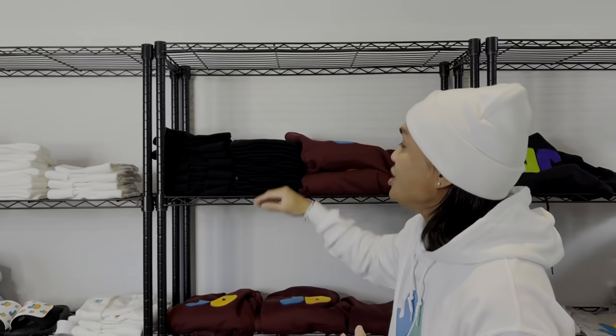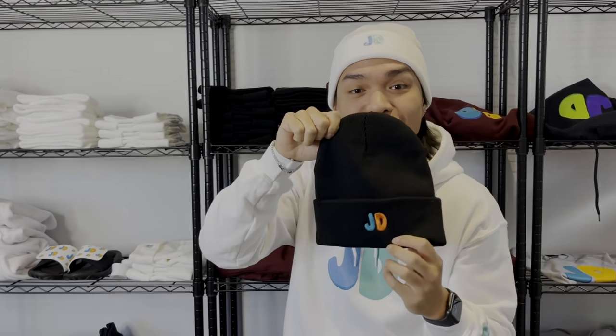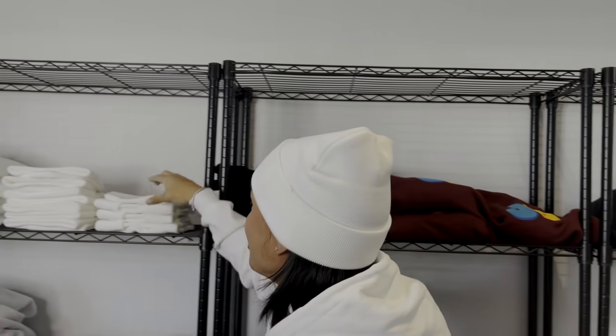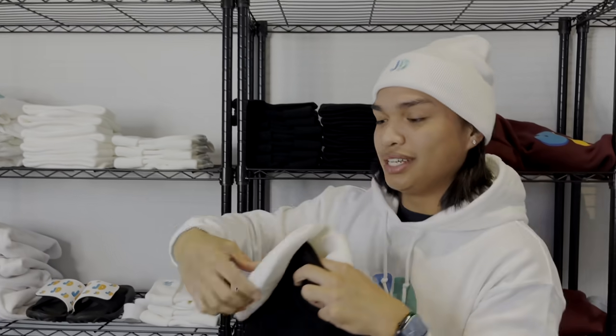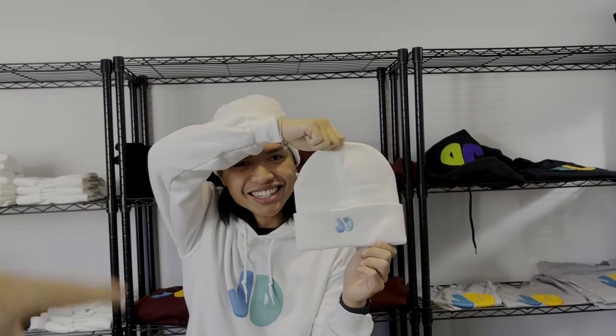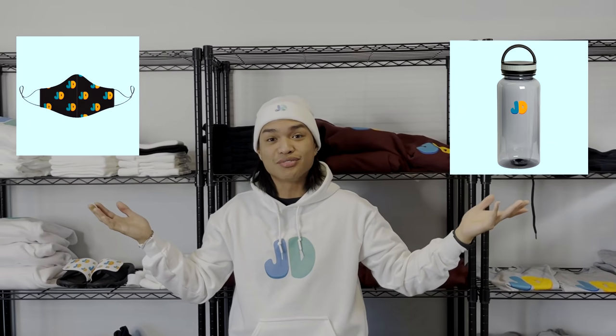To keep you guys cozy this winter, along with our icy hoodies and maroon hoodies, we got new JD beanies. We got the black JD beanie with the OG logo and the icy white beanie to match the icy sweater. So other accessories we're going to be offering are JD face masks and JD water bottles for you guys this season.